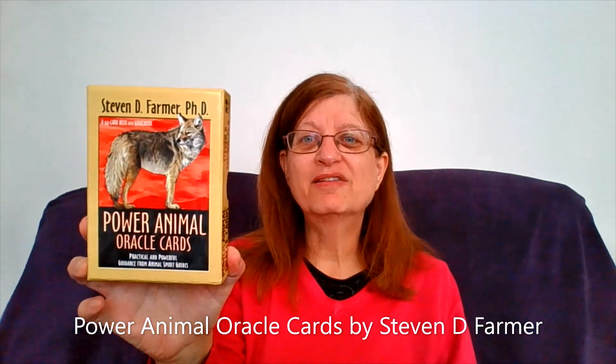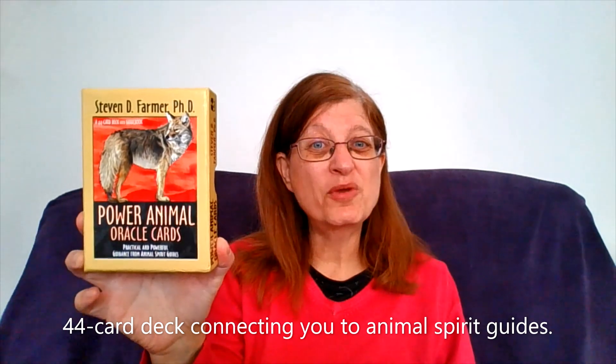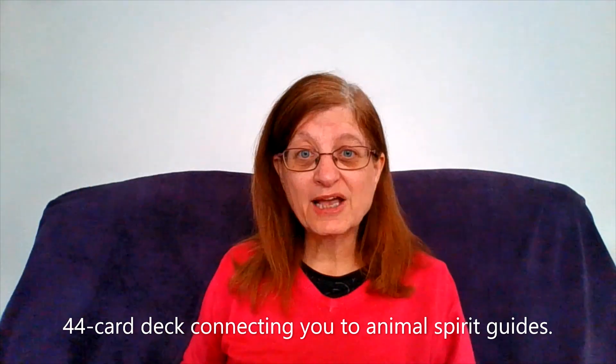Hello and a very warm welcome to this Tarot and Oracle Card Review. The deck I am going to be reviewing today is Stephen D. Farmer's Power Animal Oracle Cards. It's a 44 card deck connecting you with animal spirit guides. It comes in a box with a guide.